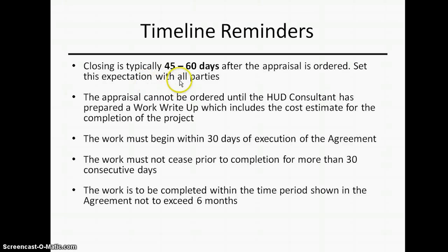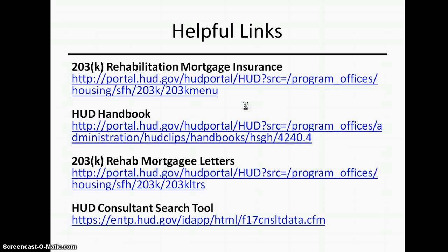Closing is typically 40 to 60 days after the appraisal is ordered. For the streamline version, what we need from you on submission is a good bid. Once the loan is approved, the appraisal is ordered. The work must begin within 30 days of closing and must be completed within six months. There are also some helpful links available if you need any additional information.